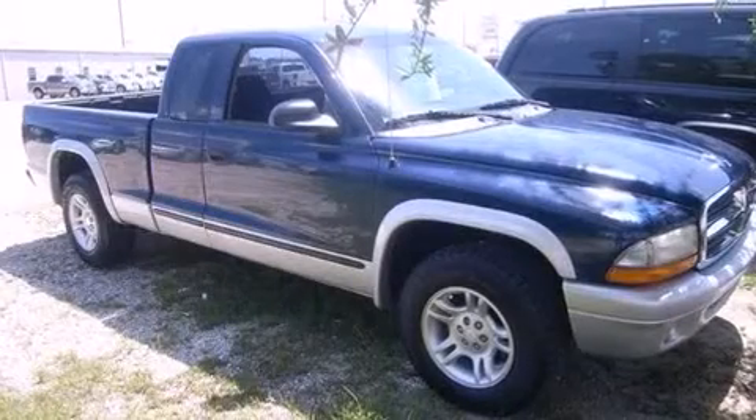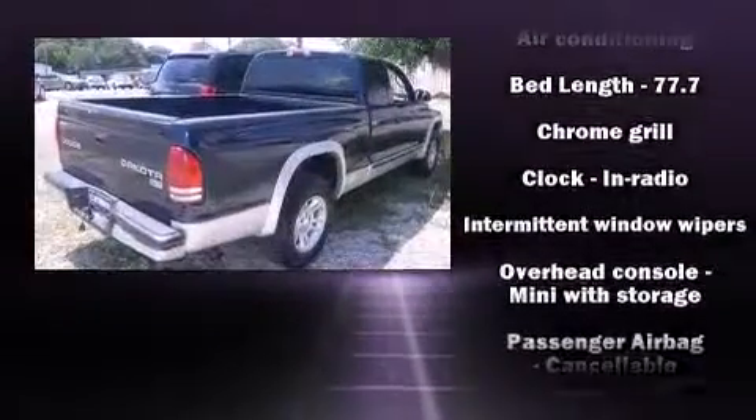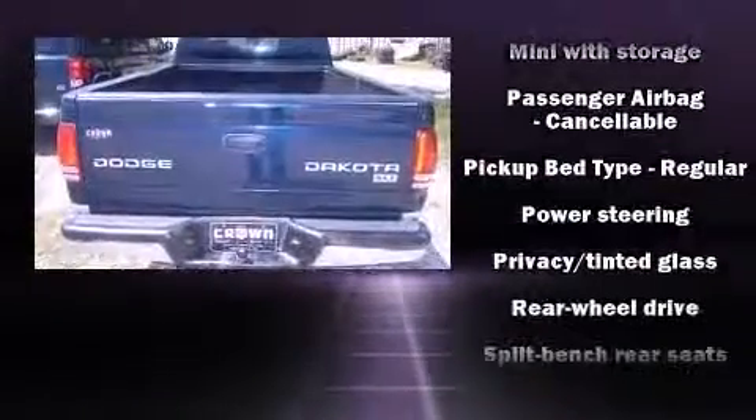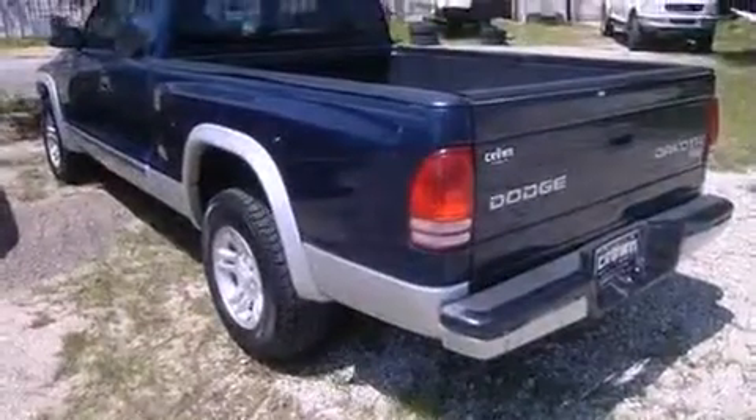The 2003 Dodge Dakota. All of the following features are included: delay-off headlights, a tachometer, variably intermittent wipers, a rear step bumper, and much more. It also arrives with a Carfax history report, providing you peace of mind with detailed information.